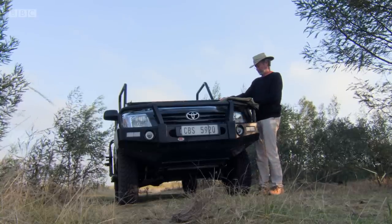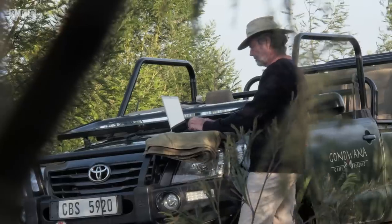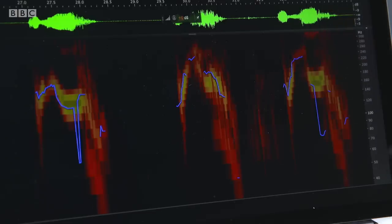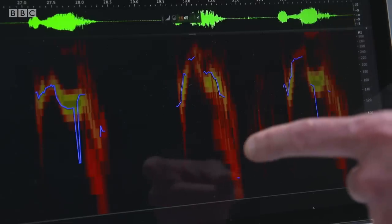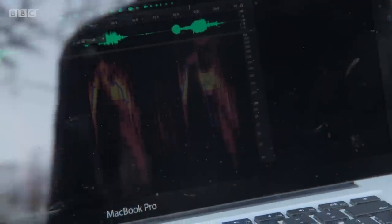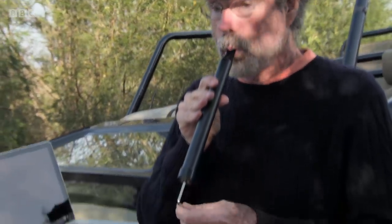With the help of some specialist software, Craig analyzes the roars he's just recorded. His data shows something very interesting — the roars change frequency. Each roar element starts out at very low frequency, comes up higher, and comes back down to the lowest frequency at the very end. This is like taking a penny whistle and lengthening the sound chamber, lowering the pitch.